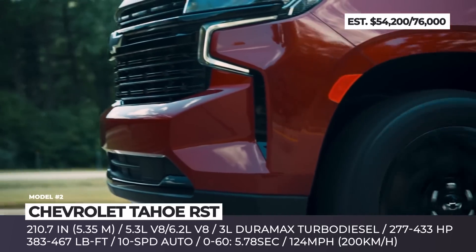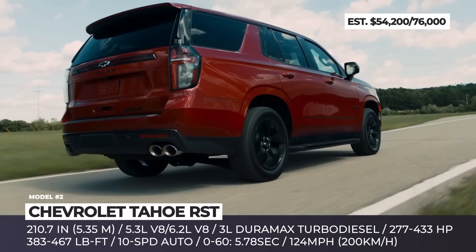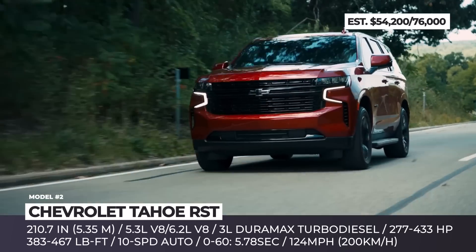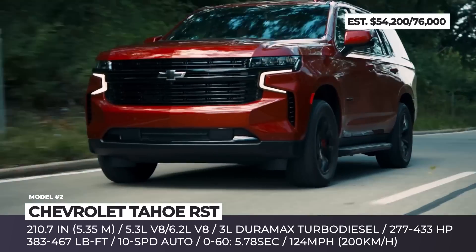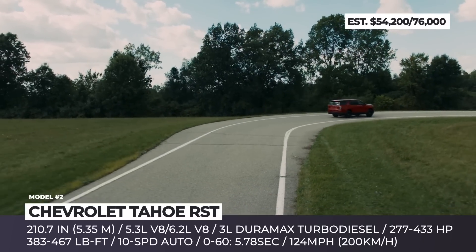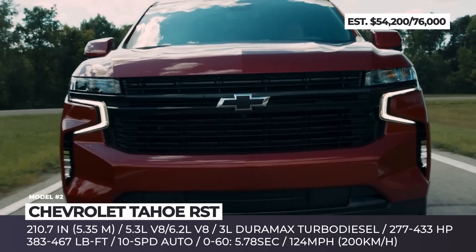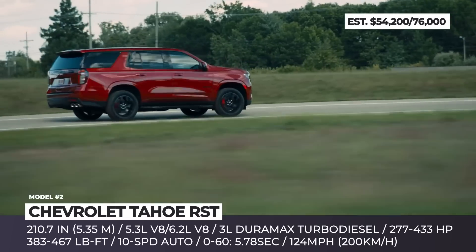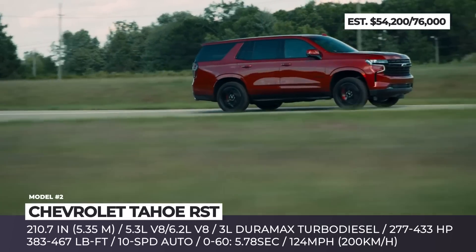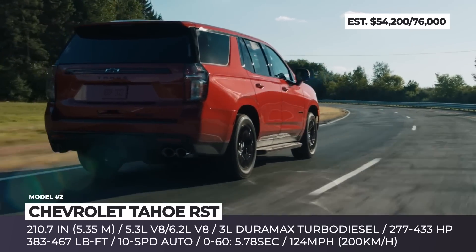The latest expansion of the Tahoe lineup is the RST Performance Edition, which builds on the RST trim but adds elements borrowed from the police pursuit version. The chassis benefits from police-spec springs and dampers, specially calibrated for a lowered ride height — 0.4 inches front and 0.8 rear. The exterior is set apart by new black RST badges and 20-inch aluminum wheels also in black.